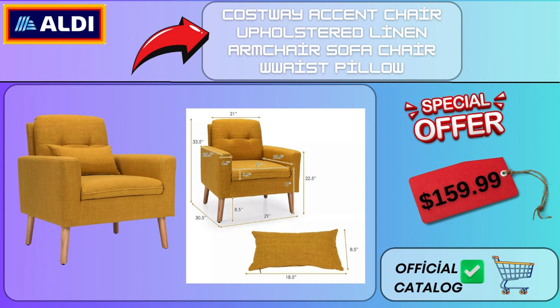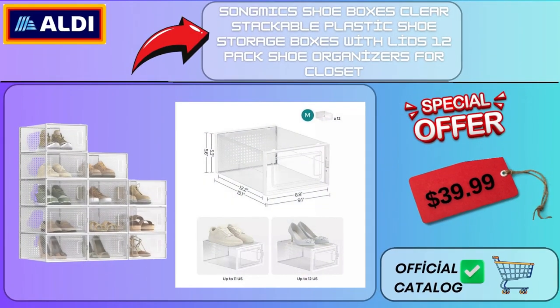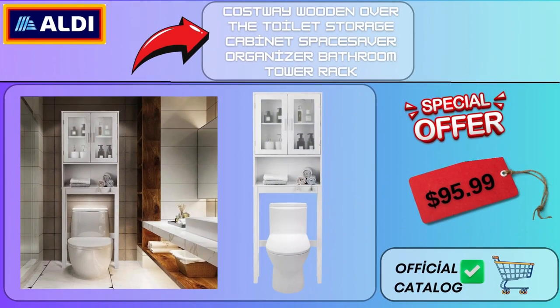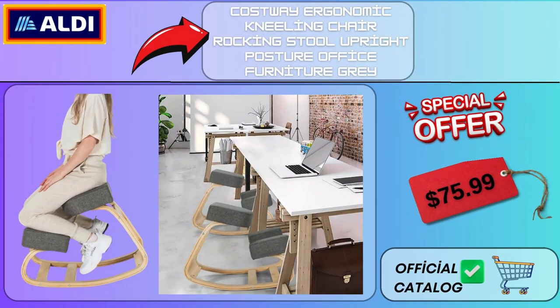Song Mix Shoe Boxes Clear Stackable Plastic Shoe Storage Boxes with Lids, 12 Pack Shoe Organizers for Closet $39.99. Costway Wooden Over the Toilet Storage Cabinet Space Saver Organizer Bathroom Tower Rack $95.99.